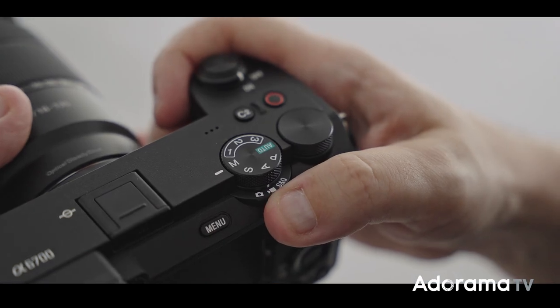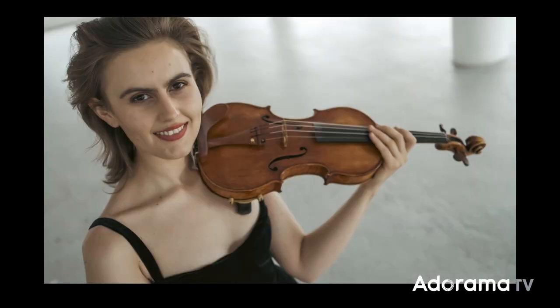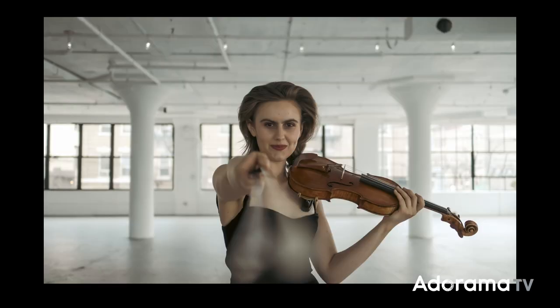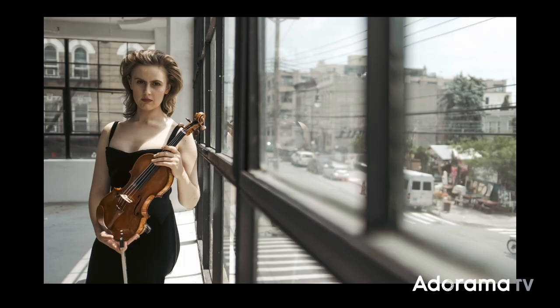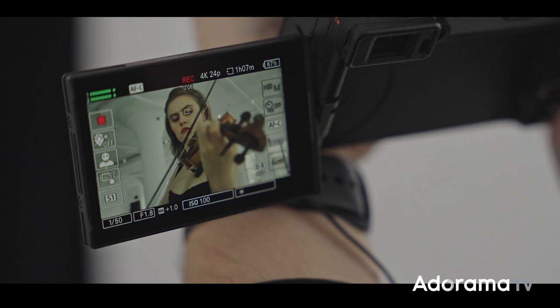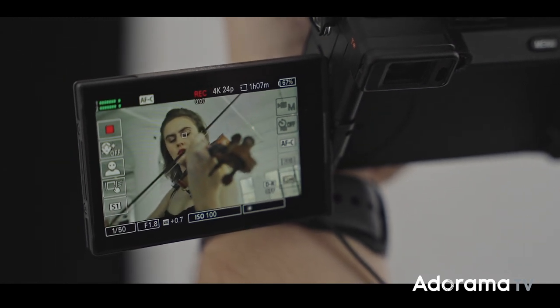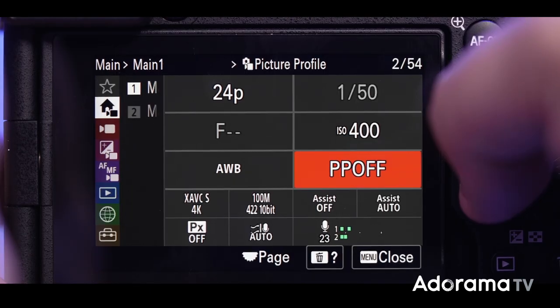Of course you can also take amazing photos — you have selectable RAW options, included lossless. The AI-based real-time tracking has 759-point phase detection autofocus which covers 93% of the image. And if you want to shoot sports or action, you can go up to 11 frames per second both electronically and mechanically.